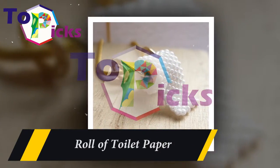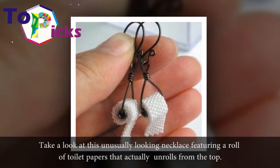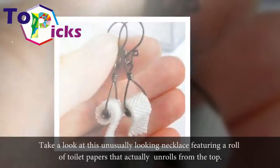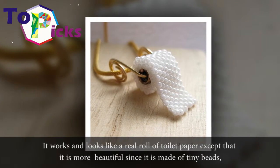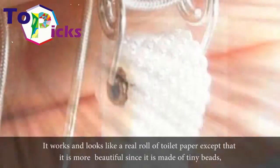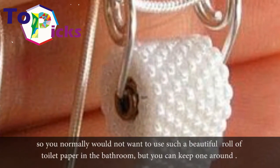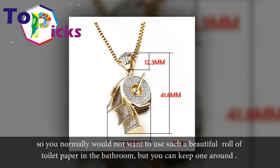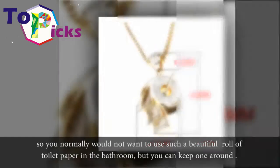Roll of Toilet Paper. Take a look at this unusually looking necklace featuring a roll of toilet paper that actually unrolls from the top. It works and looks like a real roll of toilet paper, except that it is more beautiful since it is made of tiny beads, so you normally would not want to use such a beautiful roll in the bathroom, but you can keep one around.